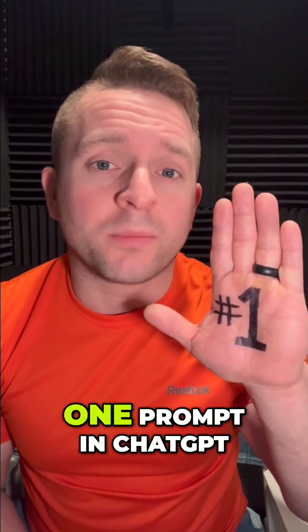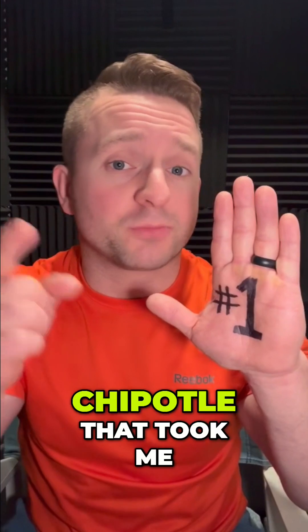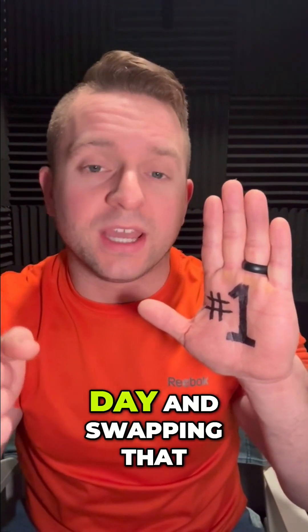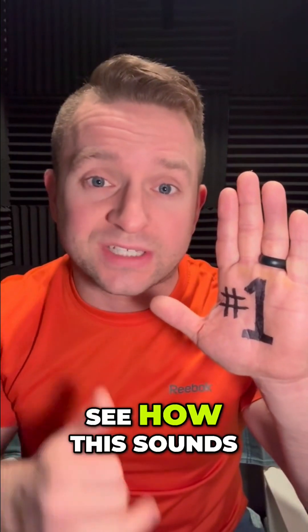I just built an AI voice agent using one prompt in ChatGPT by taking the AI voice agent prompt that I had written for Chipotle — which took me 33 minutes the other day — and swapping out the information for Domino's. I've done zero optimizations, zero changes. I took it straight from ChatGPT, put it in Retail AI, and I've made one phone call. Let's go ahead and see how this sounds in real time.